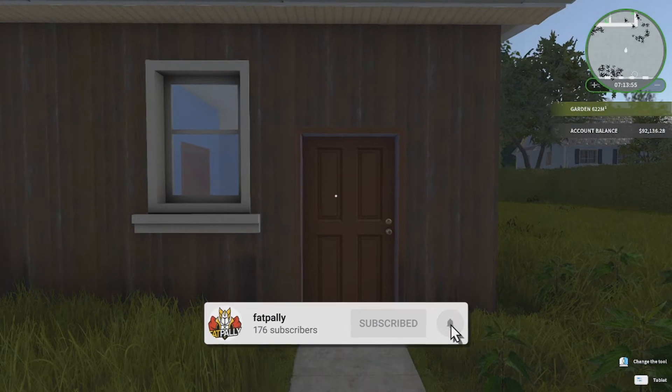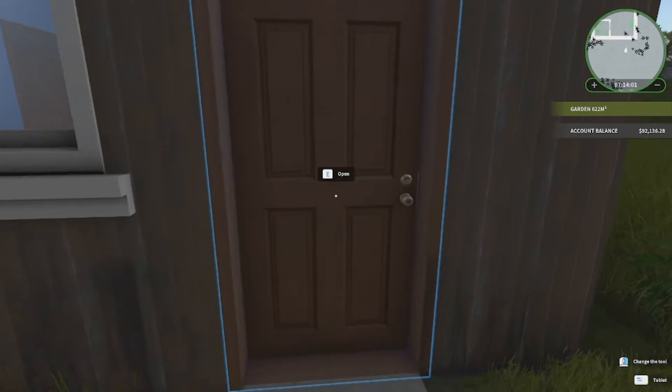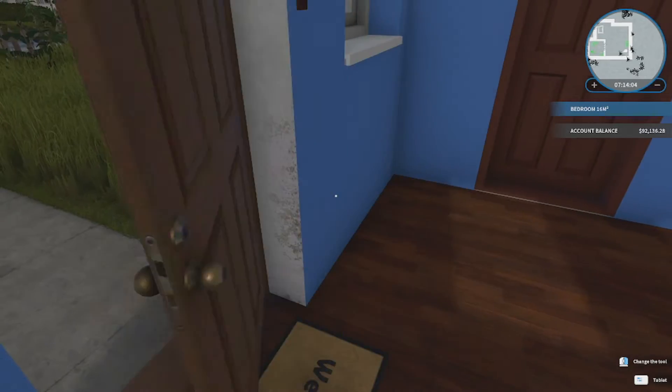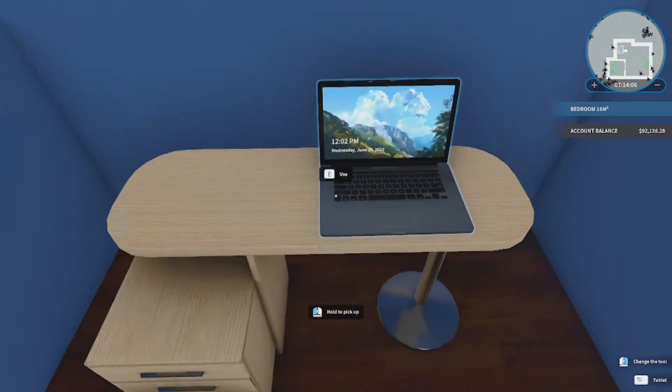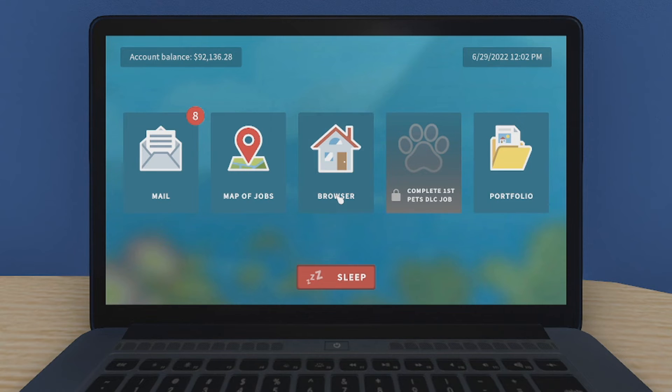Hello guys and welcome back to another House Flipper episode. Today we embark on our third or fourth house, I think. We can double check. But we're going to be doing things a bit differently for this episode — we're going to do pretty much two of the rooms right now, and then we're going to do the rest for next week's episode.